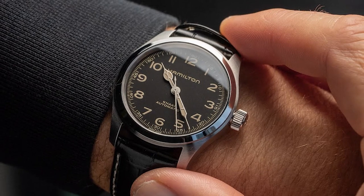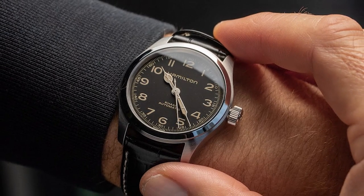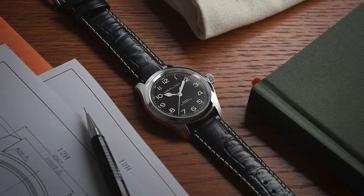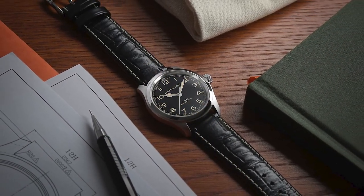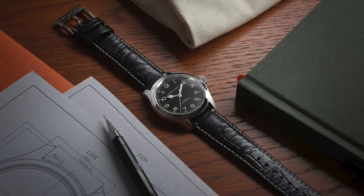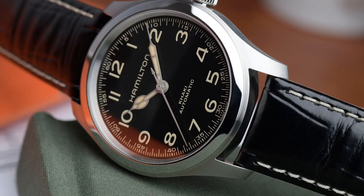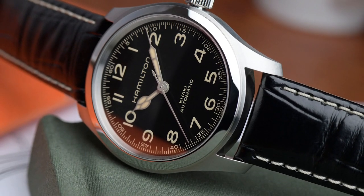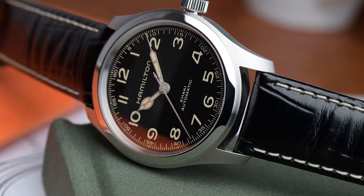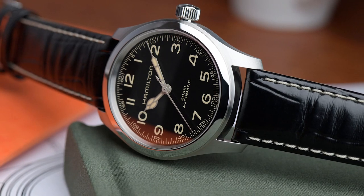Number 5 is the Hamilton Khaki Field Murph Auto. It made its debut in Christopher Nolan's mind-bending 2014 film Interstellar — and it didn't actually exist before, as it was created only for the movie. When fans fell in love with the watch on Murph's wrist, Hamilton had to produce it for the public. The watch is available in either a 38mm or 42mm case and includes subtle visual cues that point to the movie's story.